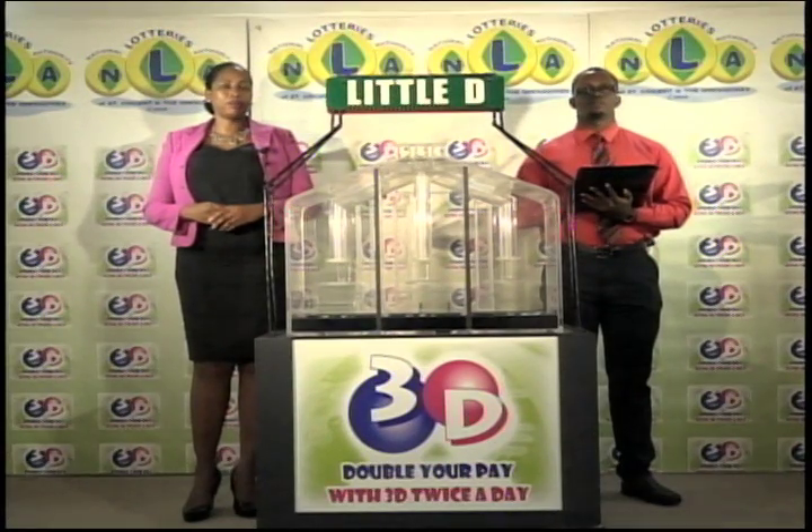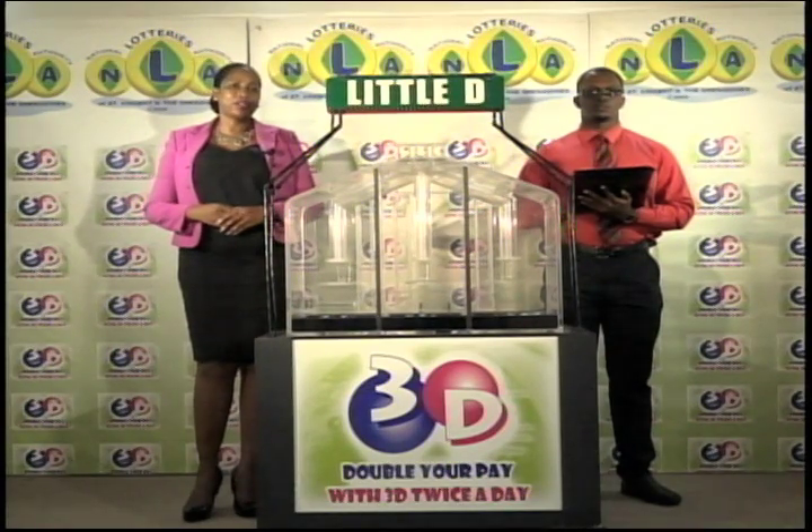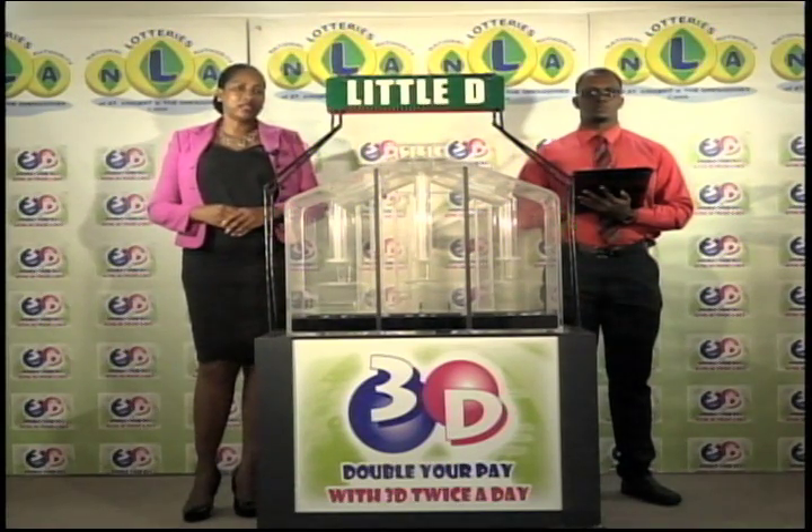I'd like to thank you for playing 3D and remind you our next draw is this evening at 9. Remember, you can double your Play 3D twice per day. Good luck. Good afternoon.